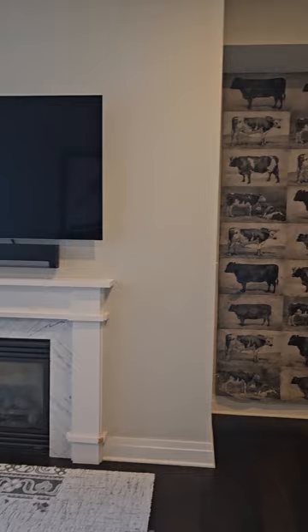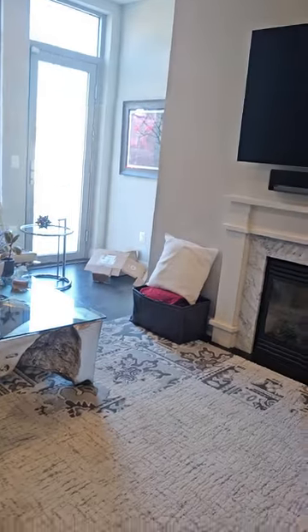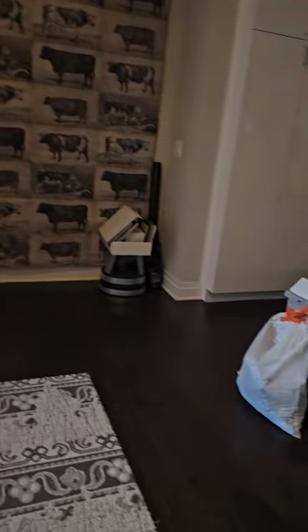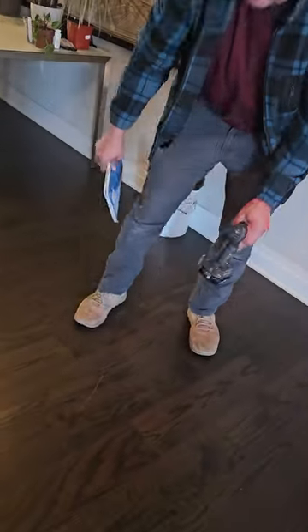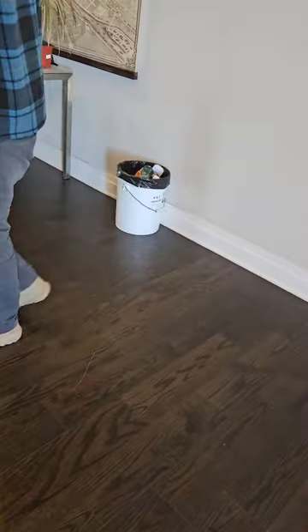So this is the living room. I wanted to see what the floors look like. They look like they're in pretty good shape, I think. We can fill that.